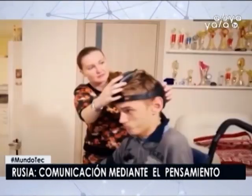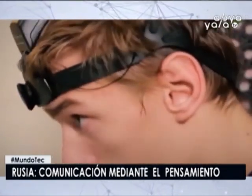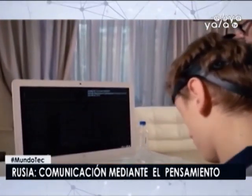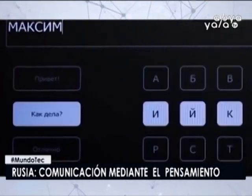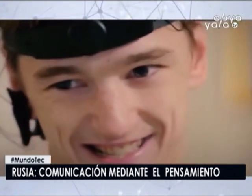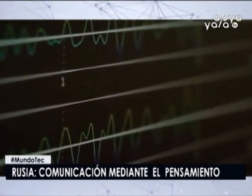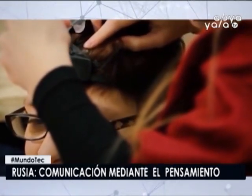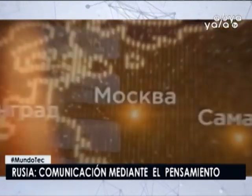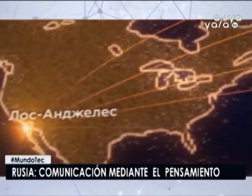Por ejemplo, uno de los pacientes tiene parálisis cerebral en forma de hiperkinética, es decir, las manos y pies se mueven espontáneamente fuera de control. Las pruebas con el equipo fueron prometedoras. Para el ensayo se utiliza un electroencefalógrafo en la base del sistema, siendo lo más importante los electrodos que deben adaptarse estrechamente en la parte posterior de la cabeza. El siguiente paso es integrar el sistema con las redes sociales y flujos de información, así las personas sin movilidad podrían usar internet sin ayuda.